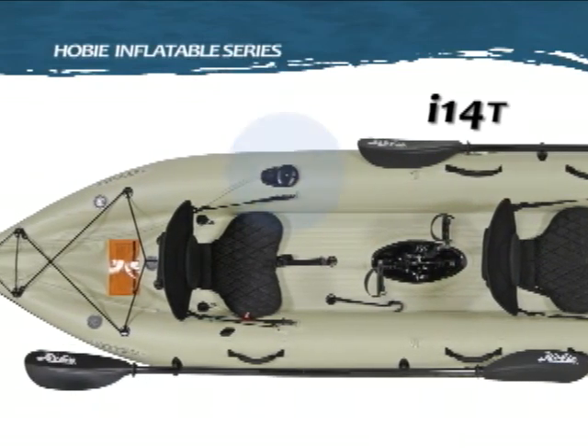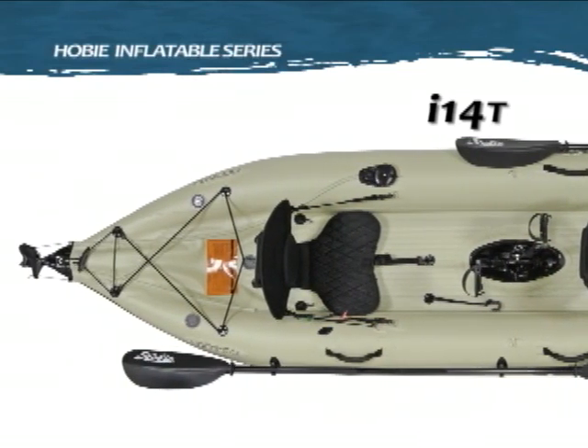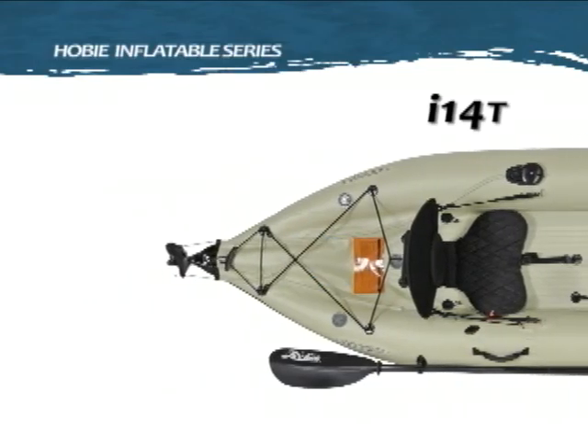Additional deck features include a Hobie Mirage Drive, rudder control handle, aft passenger handle, and a rear cargo area with bungee tie-down.